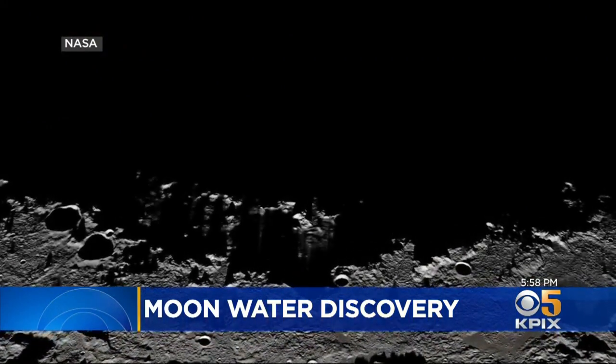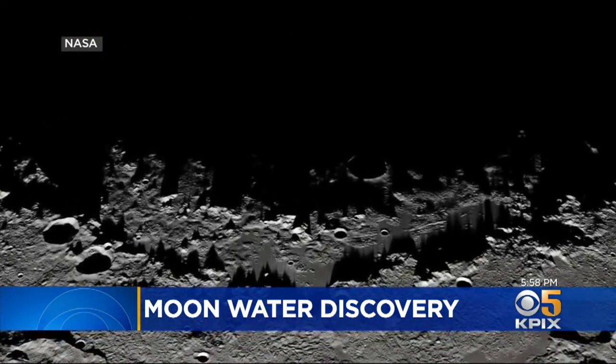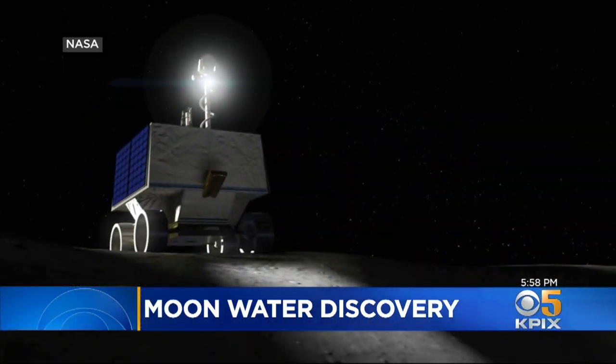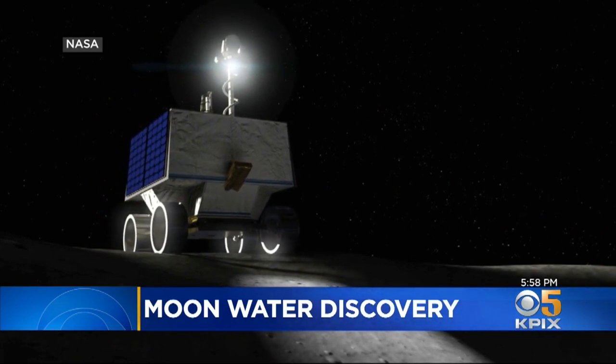Whatever the case, add this latest discovery to the growing list of places to find water on the moon that could support a moon base to one day help put a human on Mars. Do you feel like you're a part of history?